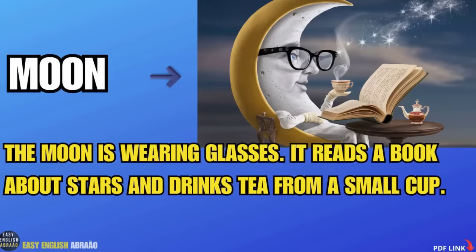Moon. The moon is wearing glasses. It reads a book about stars and drinks tea from a small cup.